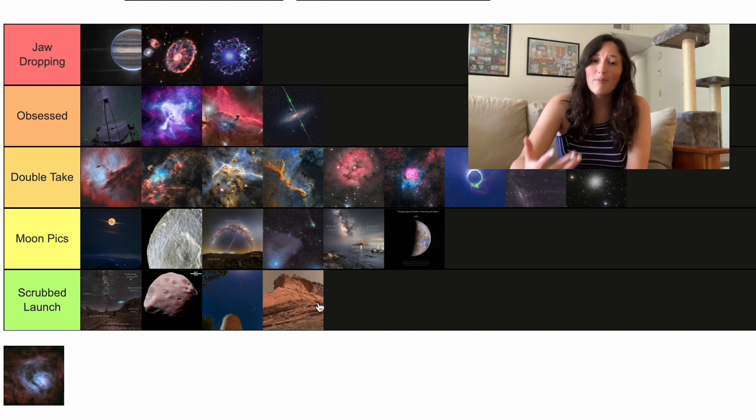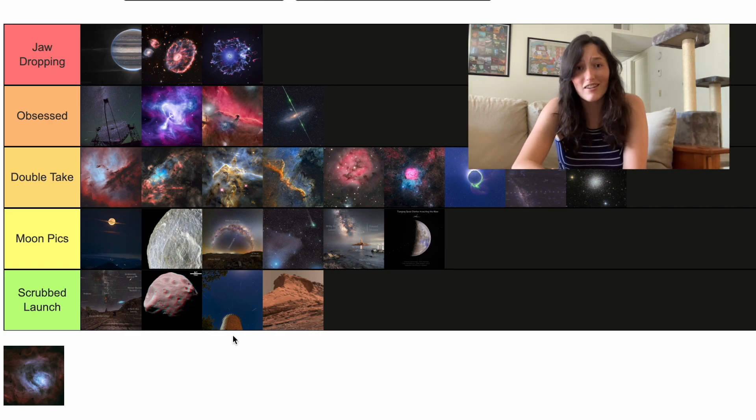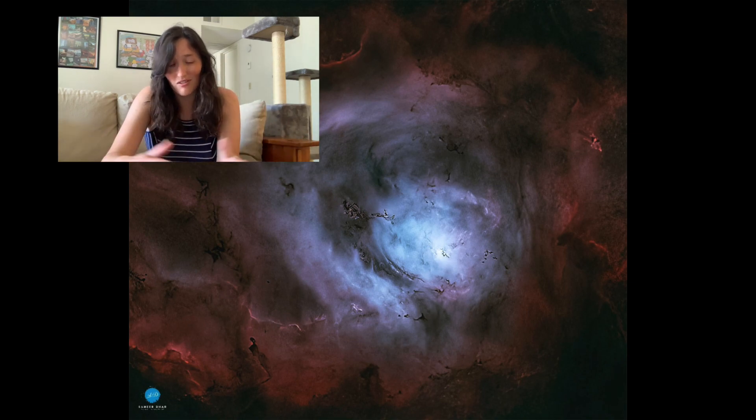And then to wrap it up — because apparently that is the theme of August — we have another nebula. This one is called the Lagoon Nebula. Once again they removed a lot of the stars from it. It's going in with all the other nebulas. It's pretty, it's a nebula.